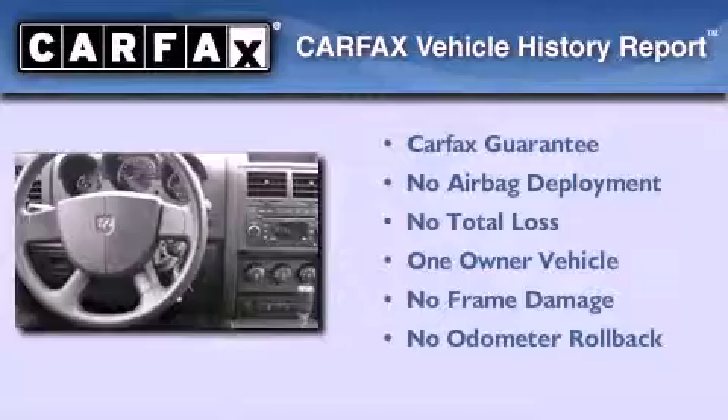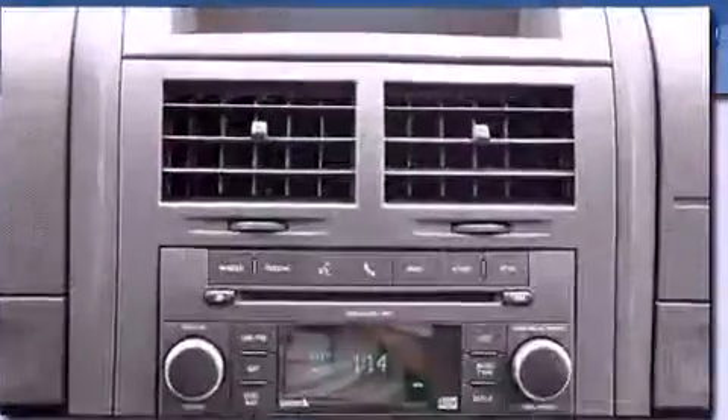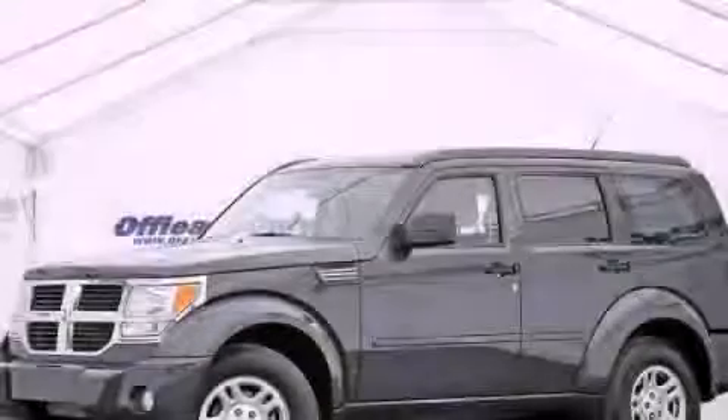This Dodge has had only one owner, and it qualifies for the Carfax Buyback Guarantee. Contact us today to arrange your test drive.